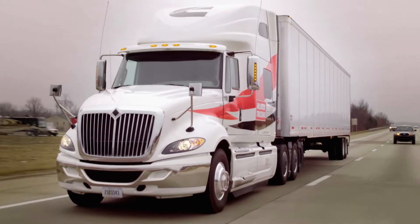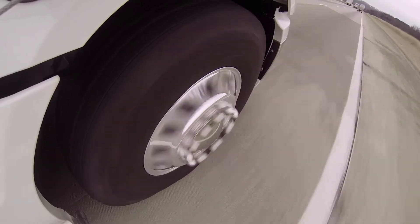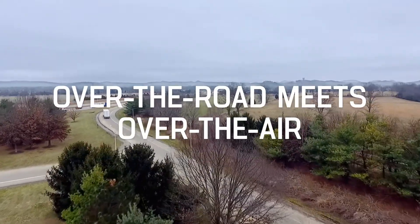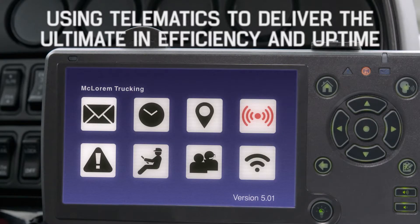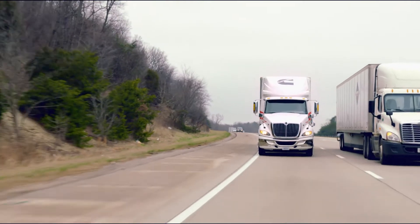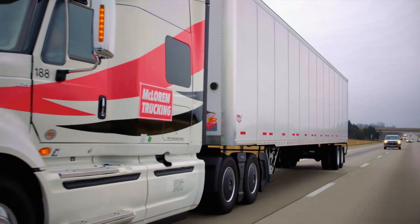Connected Software Updates is a revolutionary new telematics-enabled technology available from Cummins, making it possible to perform engine software updates on a single vehicle or an entire fleet while they are on the road, at the touch of a button, with as little as five minutes of equipment downtime.